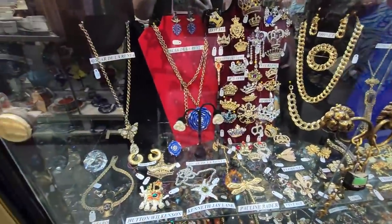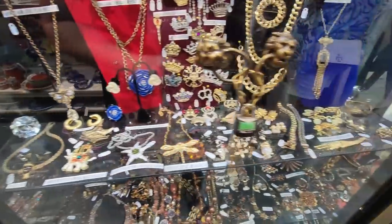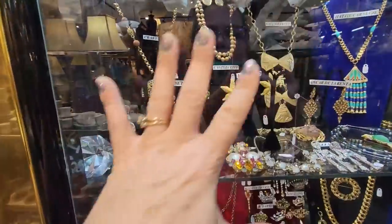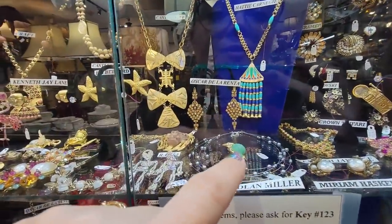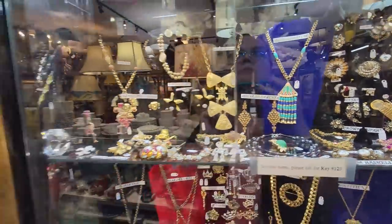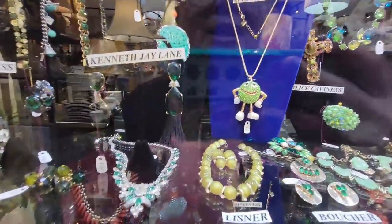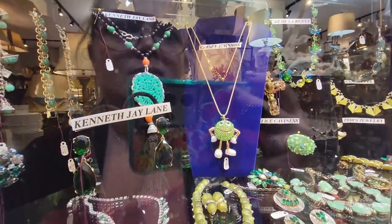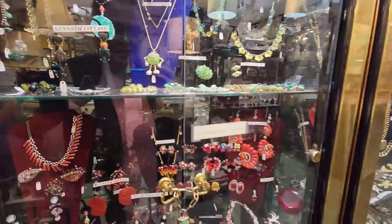There's some Trifari in there — Oscar de la Renta, Hutton Wilkerson, some Coro. It's so nice how it's all labeled, which is really, really nice. I like this Nolan Miller, the little parrot back there. Beautiful display. Oh look, there's even a green M&M — that's Betsy Johnson, of course. I kind of like it, I think it's pretty cool.